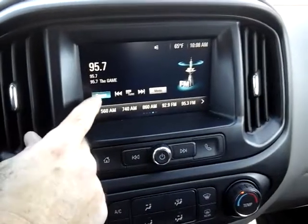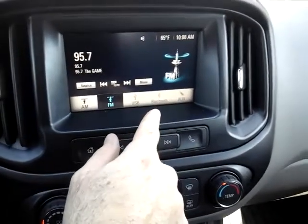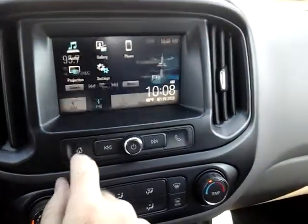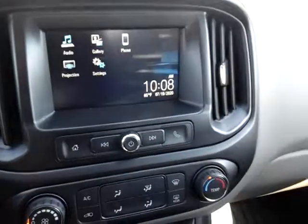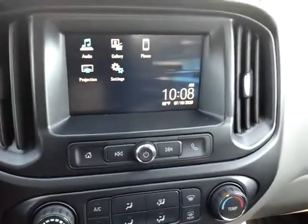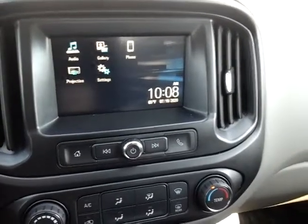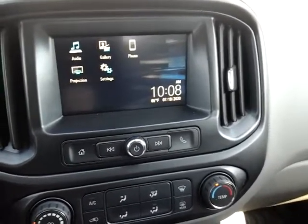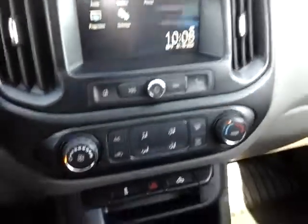For audio, you've got AM, FM, USB, and Bluetooth capability. There it is for your phone. The projection feature is nice because what this will do is you can plug in a compatible device — meaning an Apple iPhone or a phone with Android Auto capability — and project certain apps right up onto the screen. It's a good feature.